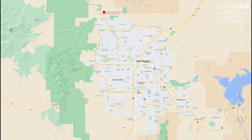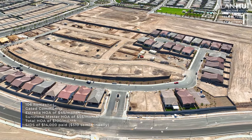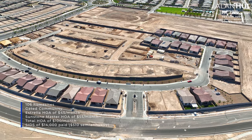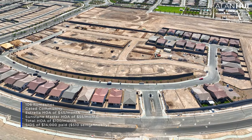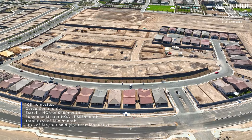Estrella is located in the northwest area of the Las Vegas Valley, north of the 215 and east of the I-95. The major crossroads are Sunstone Parkway and Sun Park Drive. Estrella is a gated community that will feature 106 home sites. There is a subdivision HOA of $45 per month and the Sunstone Master HOA of $55 per month for a total HOA of $100 per month.